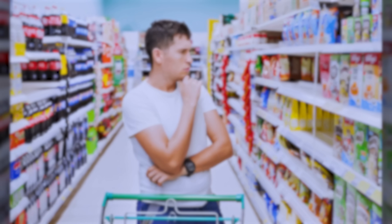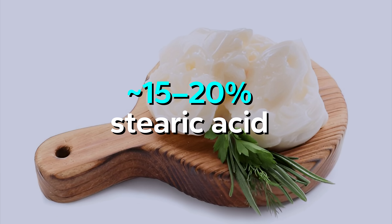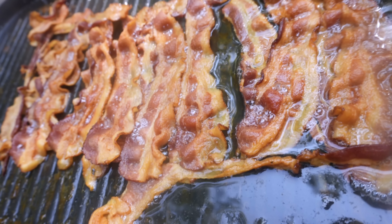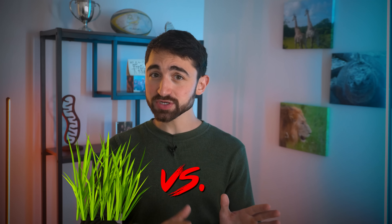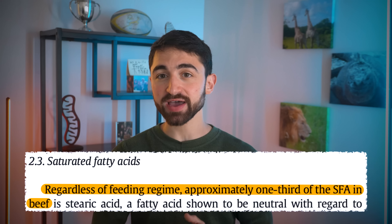What are the best sources of stearic acid? The word stearate actually comes from the ancient Greek word for tallow. Tallow is rendered beef fat and is about 15 to 20 percent stearic acid. In terms of other animal fats, butter and lard — pork fat — are each about 12 percent stearic acid. Does grass versus grain-fed cattle alter the stearic acid content of beef fat tallow? Not really. The claim that grass-fed beef has higher stearic acid content by any appreciable amount appears to be mostly marketing. In one study, it was reported that regardless of feeding regime, approximately one-third of the saturated fat in beef fat is stearic acid.